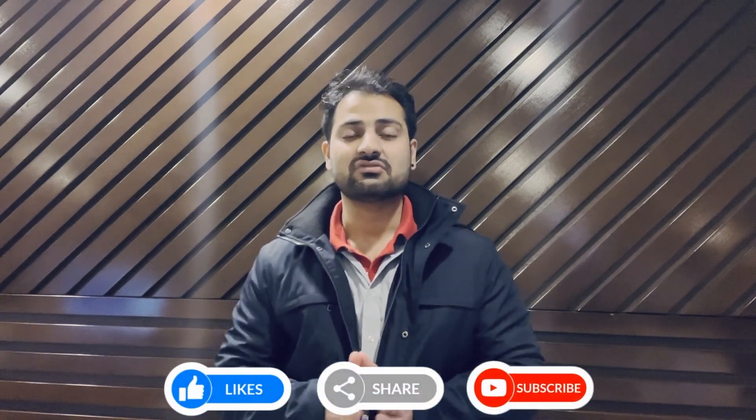I will keep you posted. If you like the content in this video, please like and share it with those who have already booked flights or are planning to travel soon, so they don't have any issues at the airport. Don't forget to subscribe to my channel. Thank you for watching and we'll see you in the next video. Take care.